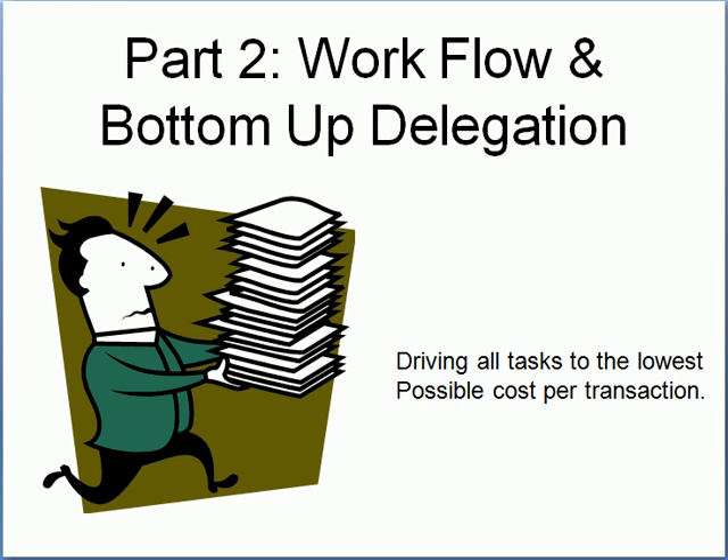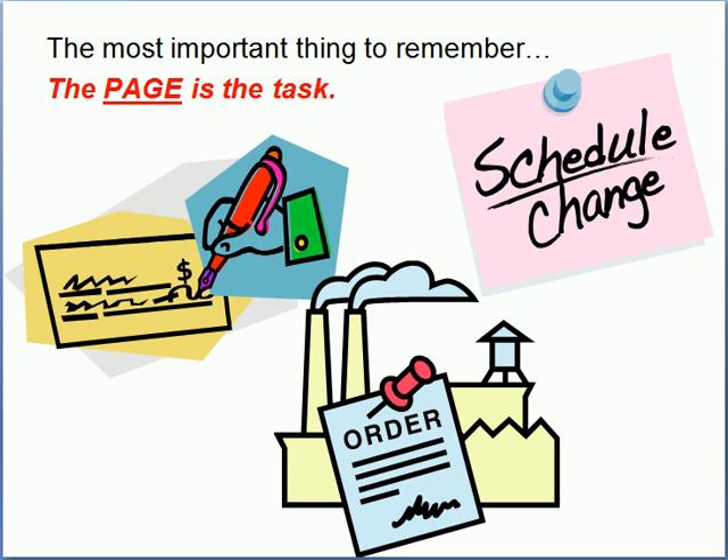But wait, there's more — because part two of this is the workflow and bottom-up delegation system, designed to drive all work to the lowest cost denominator.